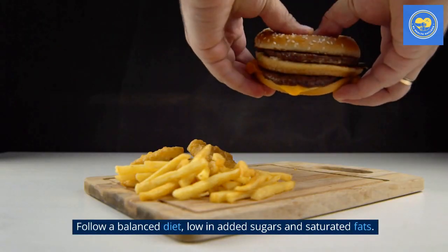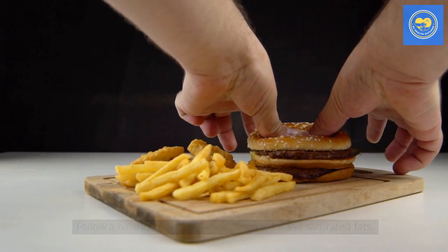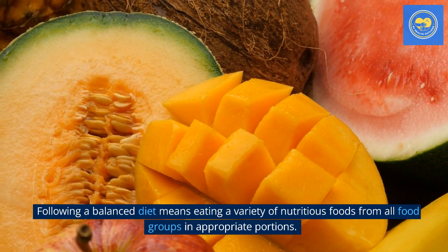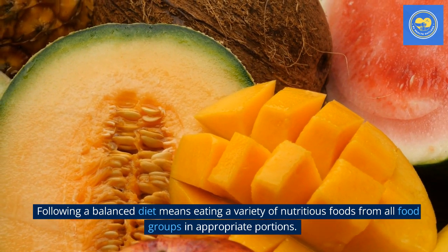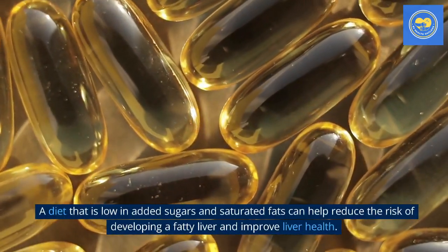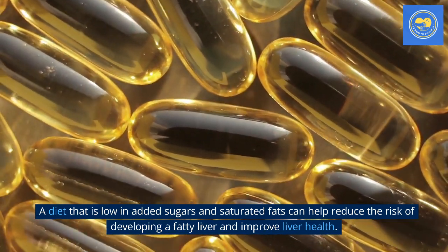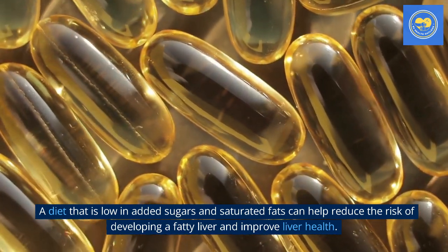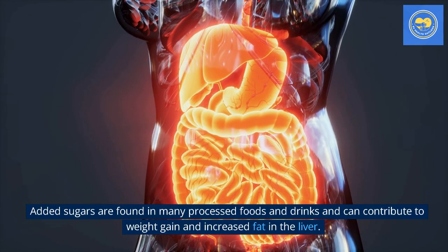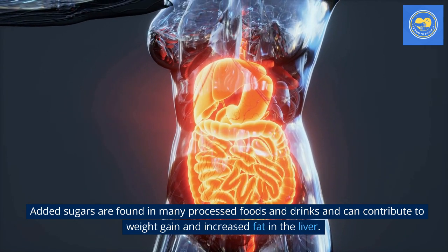Tip 2: Follow a balanced diet, low in added sugars and saturated fats. Following a balanced diet means eating a variety of nutritious foods from all food groups in appropriate portions. A diet that is low in added sugars and saturated fats can help reduce the risk of developing a fatty liver and improve liver health. Added sugars are found in many processed foods and drinks and can contribute to weight gain and increased fat in the liver.